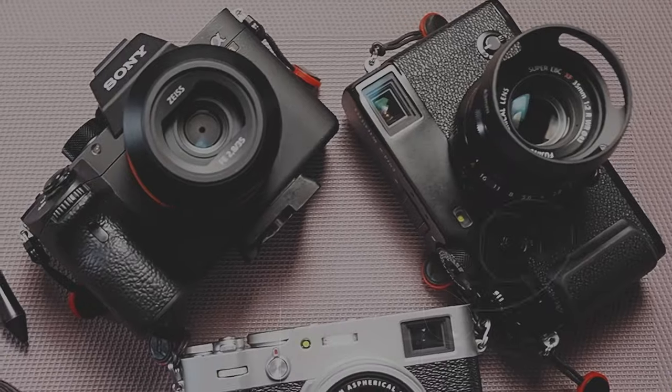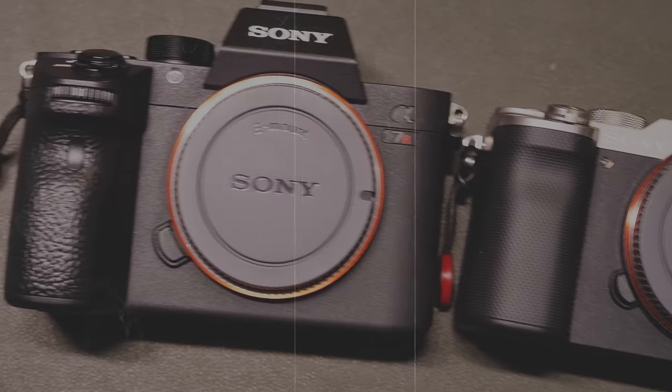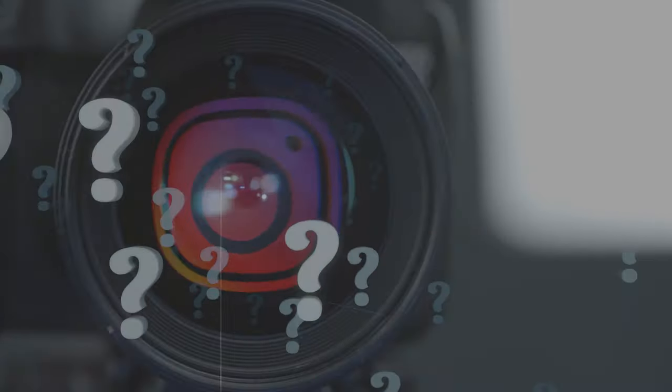I've bought a new APS-C camera. It's small, it focuses fast, and it's great. I've tested this camera a little — I went for a photo walk and was amazed how this camera acted. I'm very thrilled to share with you my thoughts about my new camera. Let's talk about this now.